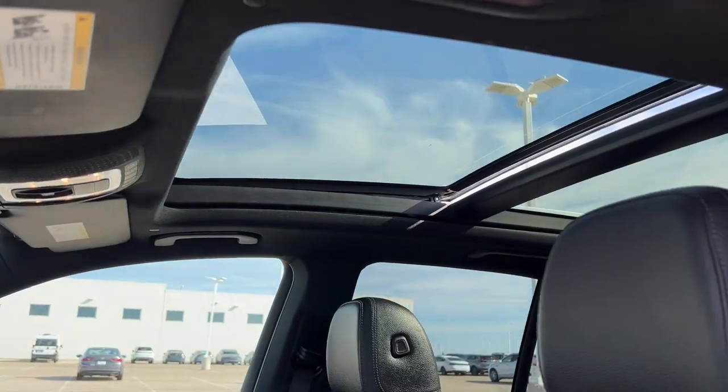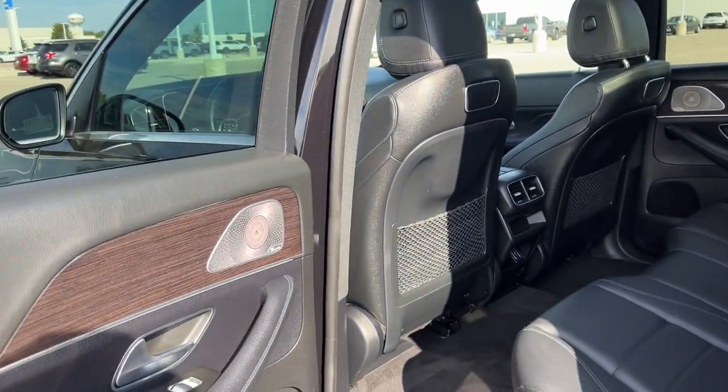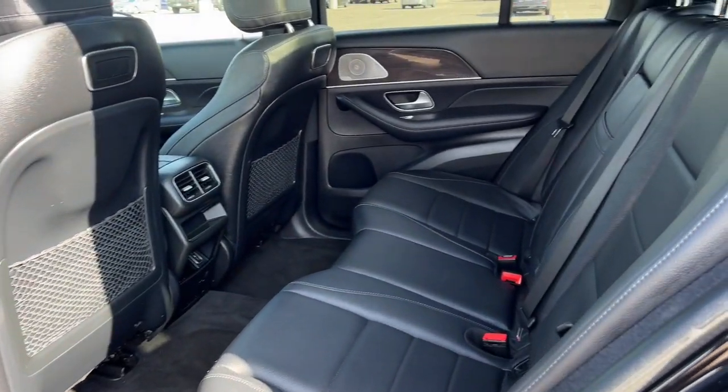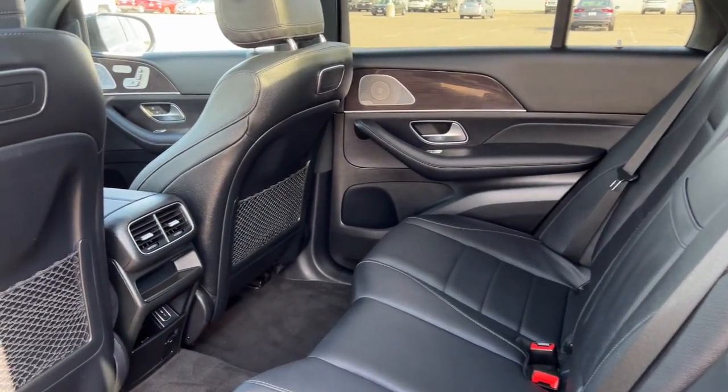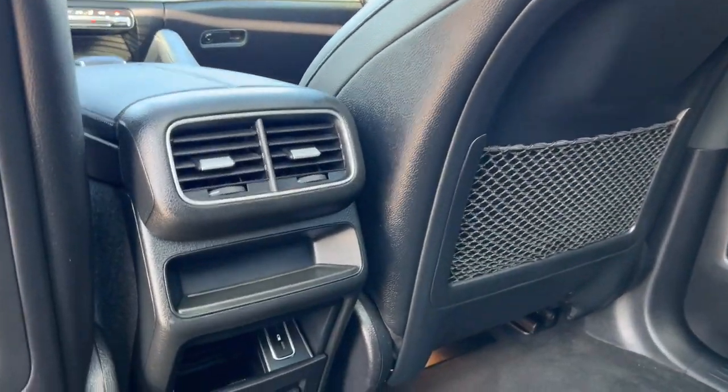It also has a dual pane panoramic sunroof, so plenty of beautiful natural light for your front and rear passengers. Tons of space in the back for rear passengers as well, some extra cargo netting on the back of those front seats for extra storage, and a couple of charging ports down there.